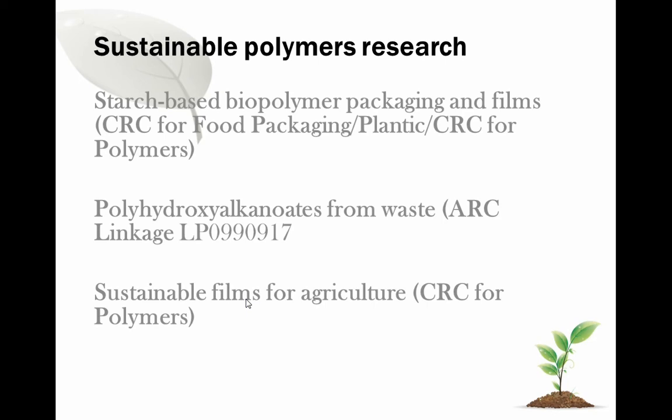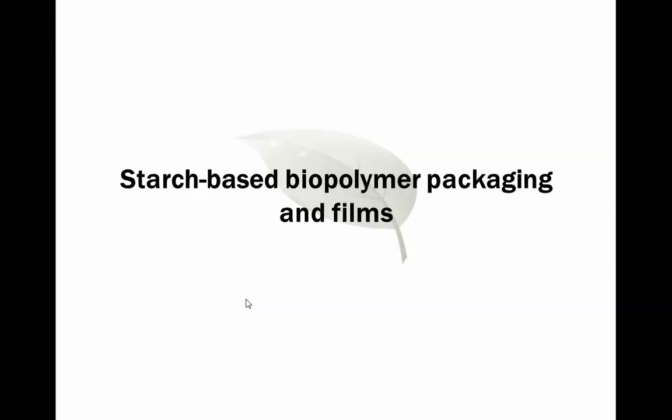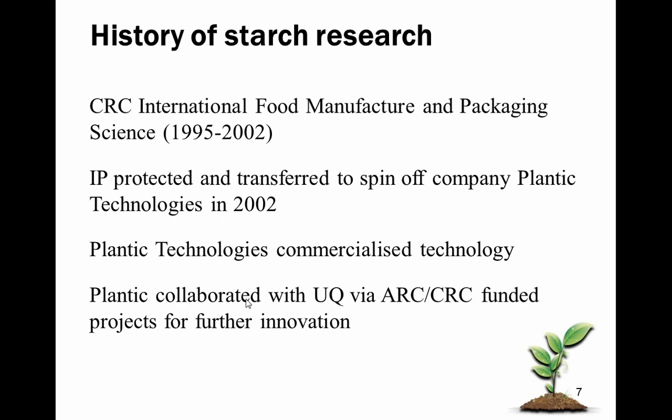I'm also talking about the polyhydroxyalkanoate work I've been involved in for the last five years — material from waste feedstocks and waste biomass — and the CRC for Polymers and sustainable films for agriculture. Starting with the starch-based films: this started in 1995. The IP was commercialised in 2002 with a spin-off company called Plantic. Plantic is still a strong international company producing starch films and plastics, and we have an ongoing commitment to research with that company. There have been further ARC and CRC funded projects, with the current project scheduled for another couple of years.